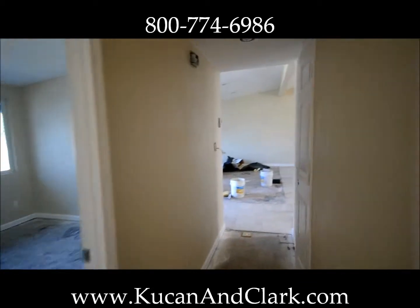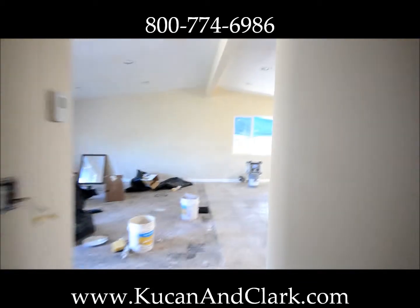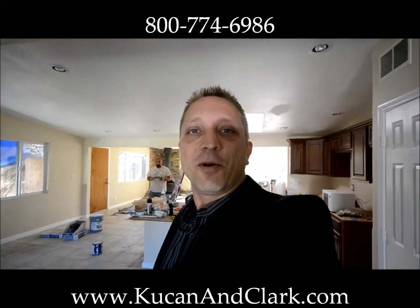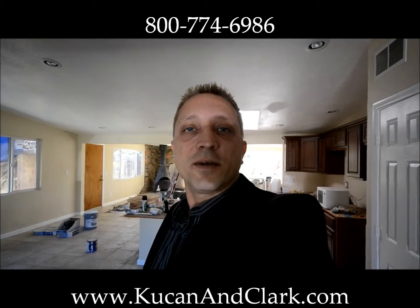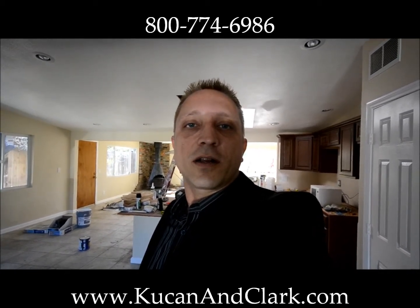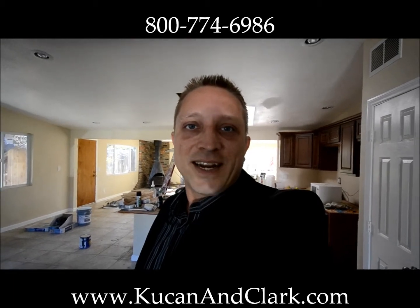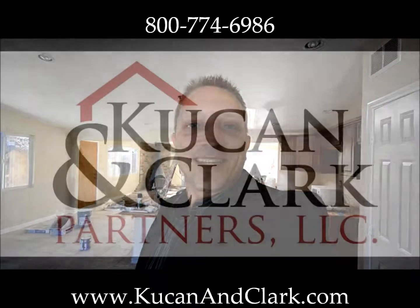Well, that's going to do it for today. Appreciate you joining me. This is Daryl Kucan with Kucan and Clark Partners. Thanks again. Join us at www.kucanandclark.com or give us a call at 1-800-774-6986. Thanks a bunch, see you next time.